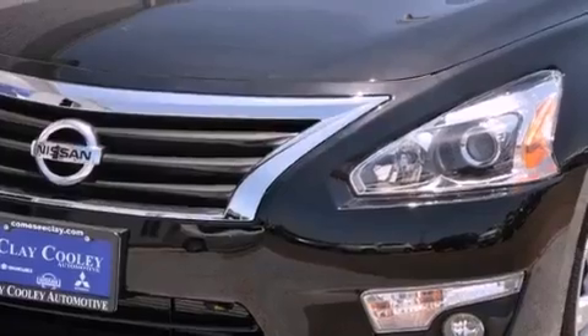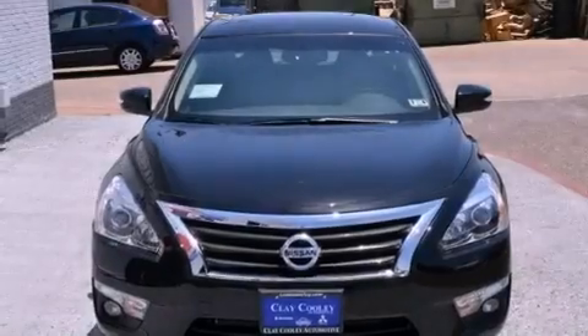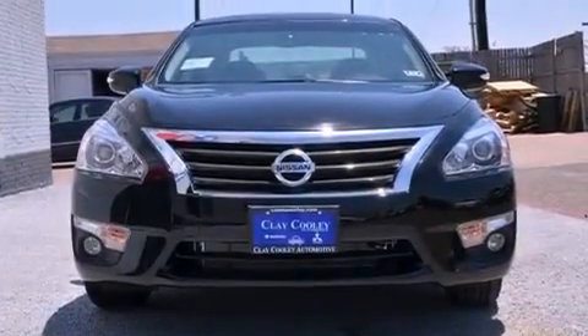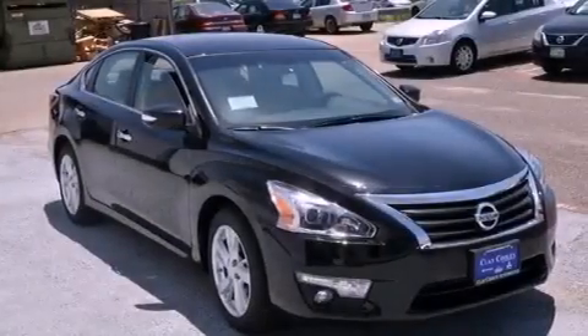Features include a rear-view camera, a multi-link rear suspension, a low-tire pressure indicator, a security system, 12-volt power outlets, front and rear floor mats, rear impact crumple zones, traction control, a power driver's seat, and aluminum wheels.